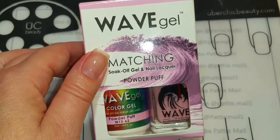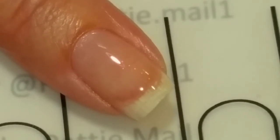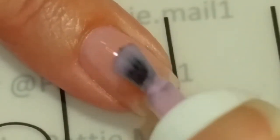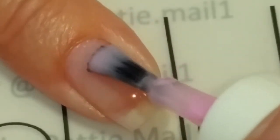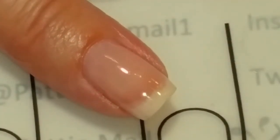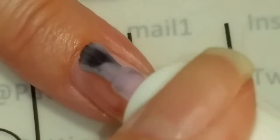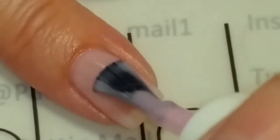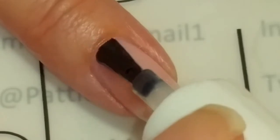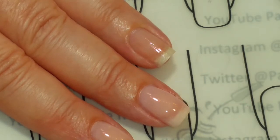Next up is Powder Puff. Let's try Powder Puff gel. Powder Puff is a little bit darker pink than Pearly Pink, but it is still pretty sheer. Here is two coats — this one doesn't build up to opaqueness, so I'm just going to leave it at two coats. Now we're going to add the top coat. Now we're going to try the lacquer.